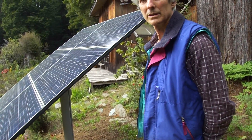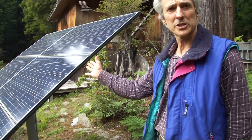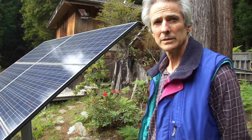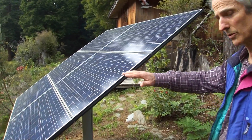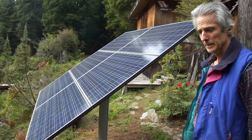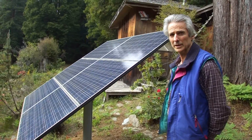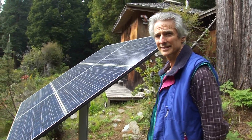The nice thing about pole mounted is you can direct it to get the sun. I change the angle every month so it's optimal for the sun angle — in the winter it's almost vertical and in the summer it'll almost be horizontal. The six panels cost a little under $6,000 installed — and I installed it all myself. That powers my car for all local needs.